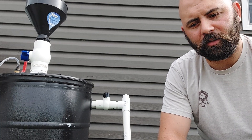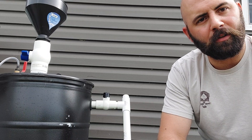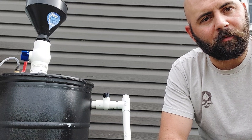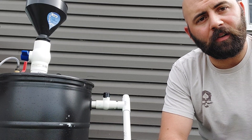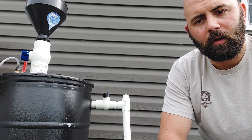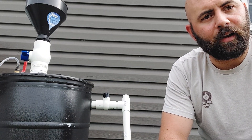The boiling point changes. So with more pressure, the boiling point goes up. A propane tank basically puts enough pressure on that liquid to hold it in liquid form at ambient temperature.